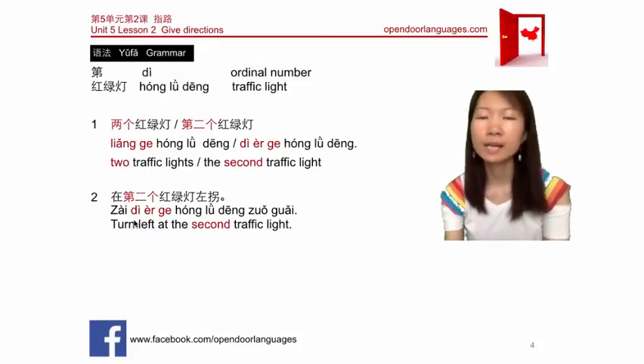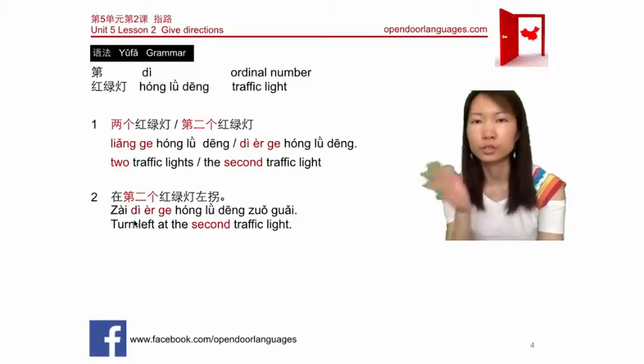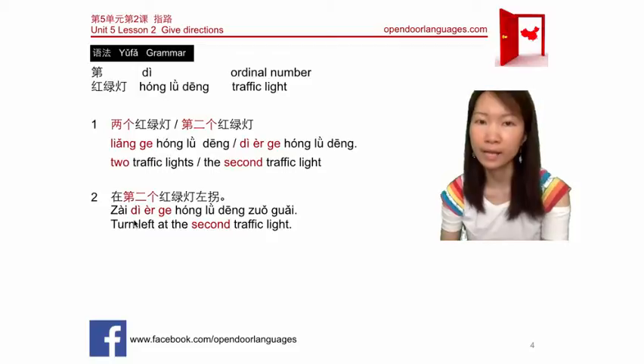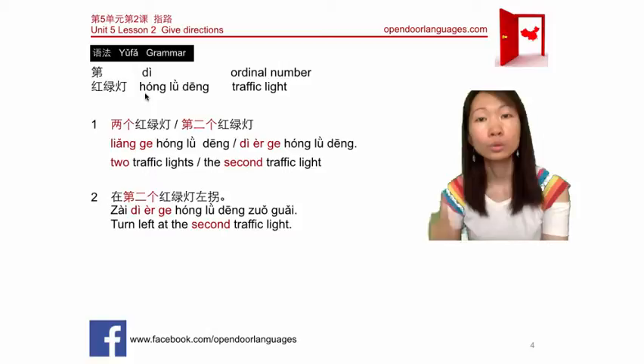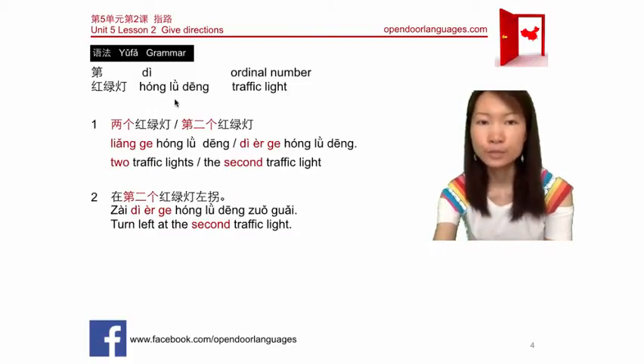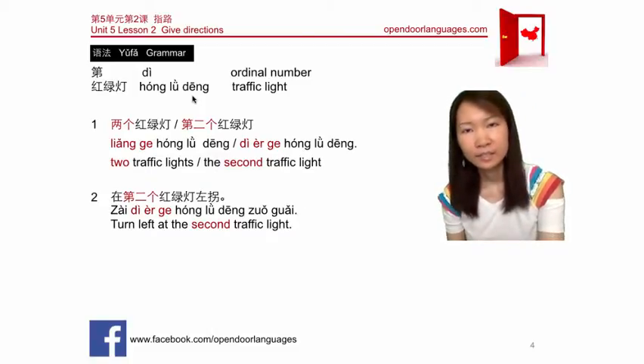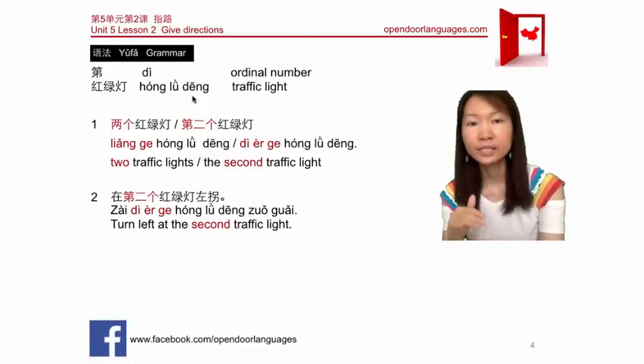Now let's learn how to say traffic light. When you go somewhere, you'll need to say 'at the first traffic light' or 'at the second traffic light.' Traffic light in Chinese is 红绿灯 (hónglǜdēng). 红 means red, 绿 means green, and 灯 means light. So red-green-light means traffic light.